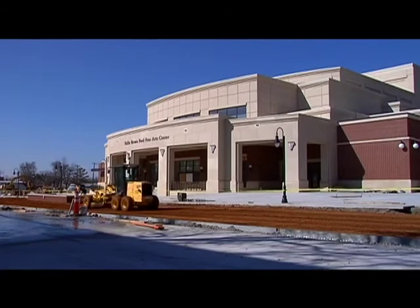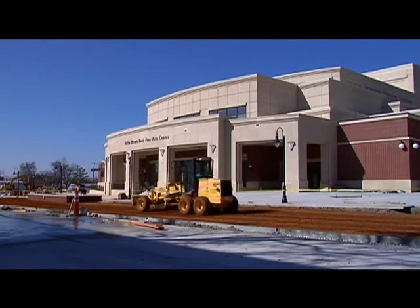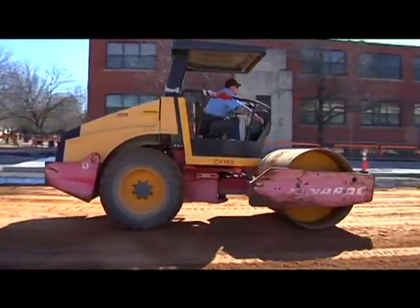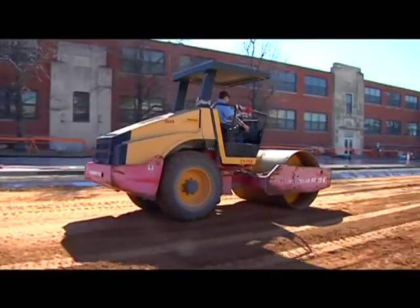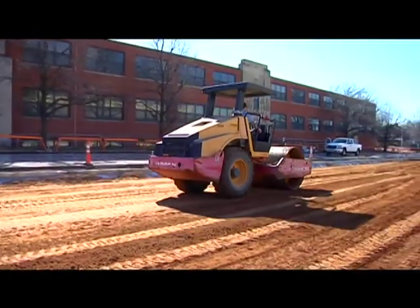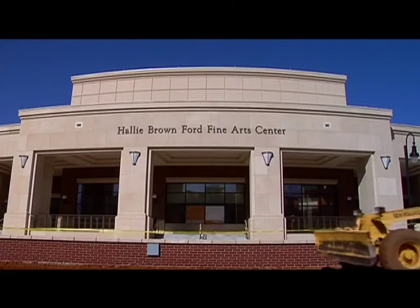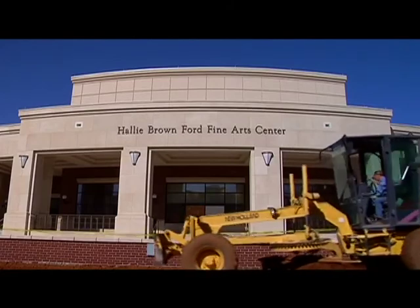The Centennial Plaza will flank the towering Halle Brown Ford Fine Arts Center on the south and east sides, allowing for more pedestrian traffic in the area. The project, when completed, will cost approximately $300,000 and will be funded by use tax and Proposition 1, the three-quarter cent sales tax dedicated to infrastructure improvements in the City of Ada.